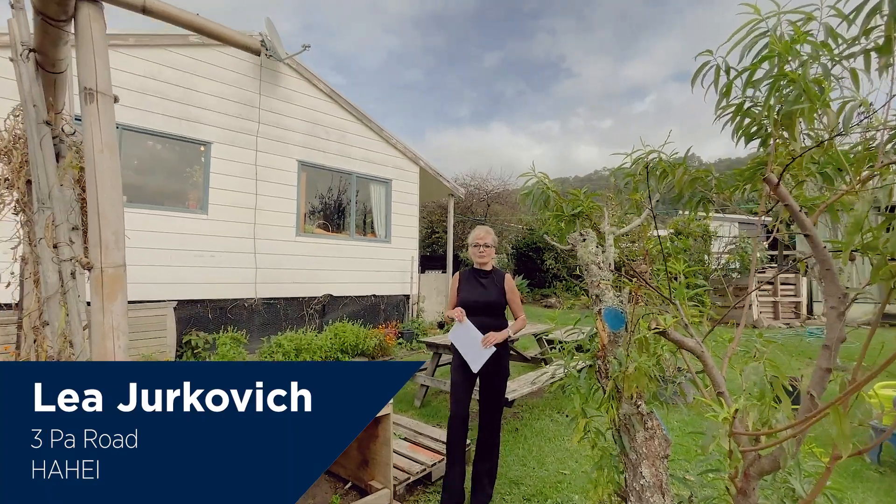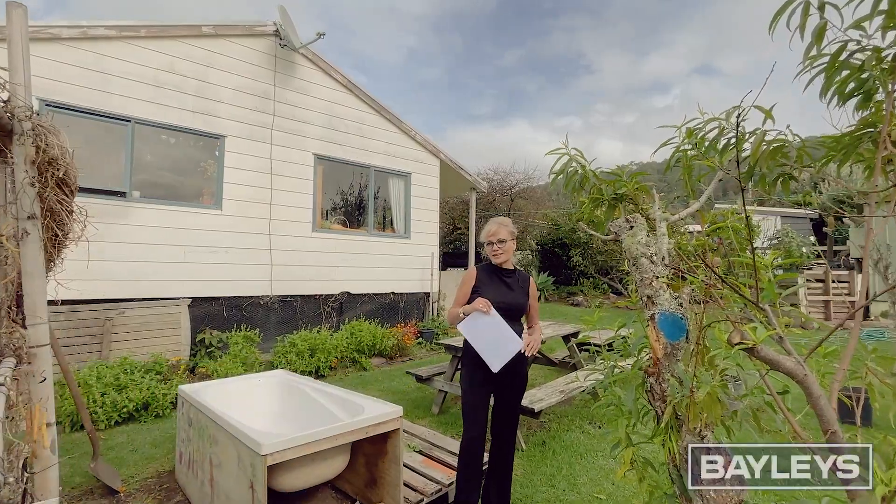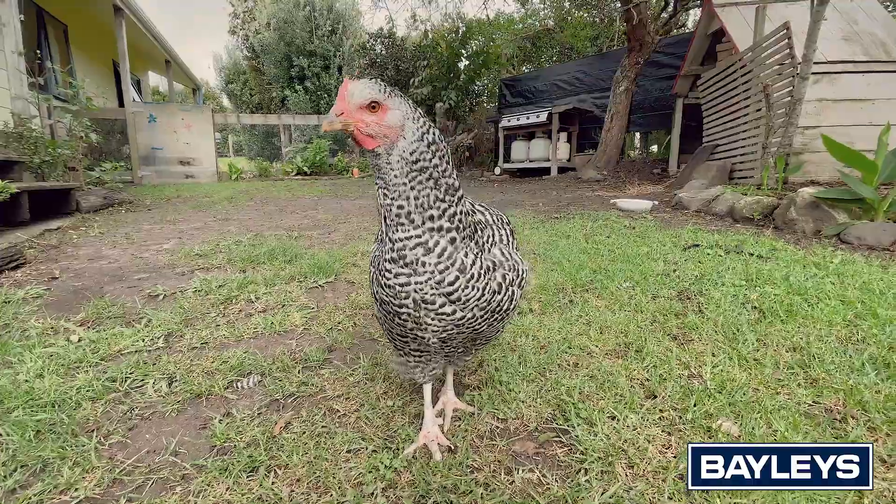Hello, I'm Leigh Yugovic from Baileys Real Estate in Hahae. Well, it's not very often when I market my beach batches that I'm surrounded by free-range chooks running around my feet.